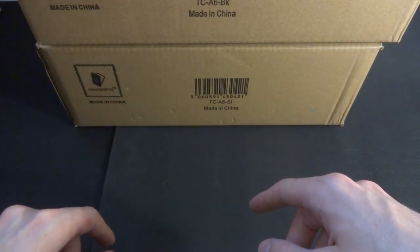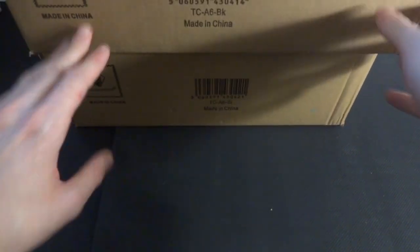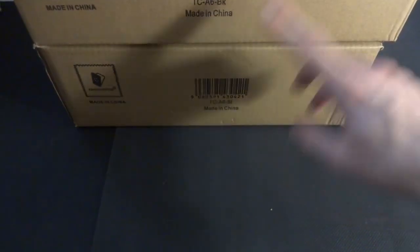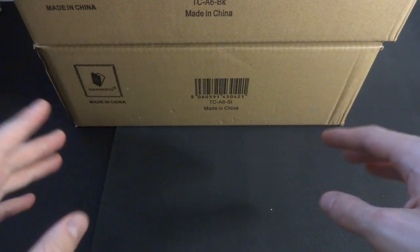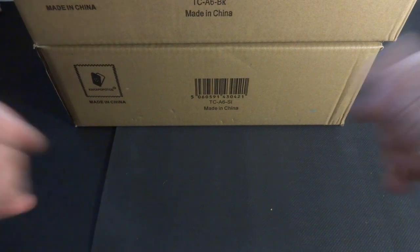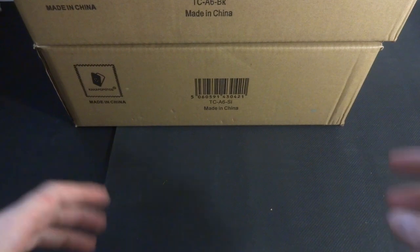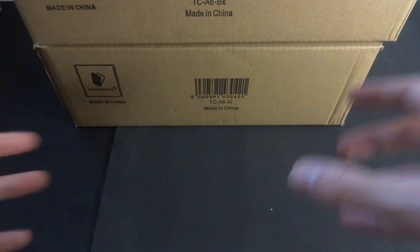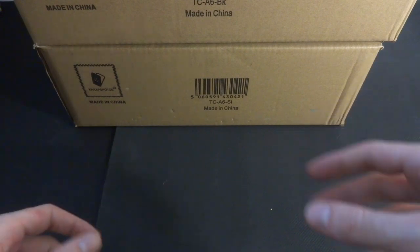Today I'm opening up some products sent to me by Kaka Popo TCG — just one product, but in two flavors: the black and the silver version. This is going to be the Briefcase A6, a large aluminum briefcase with lockable closures, padded inside, and velcro dividers you can customize the spacing of your compartments. Really cool to check this out.